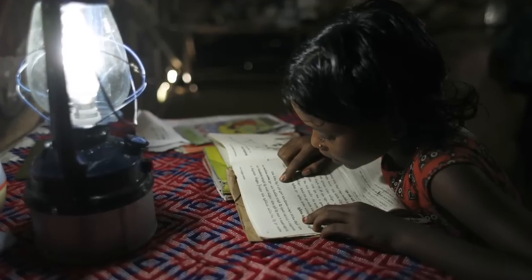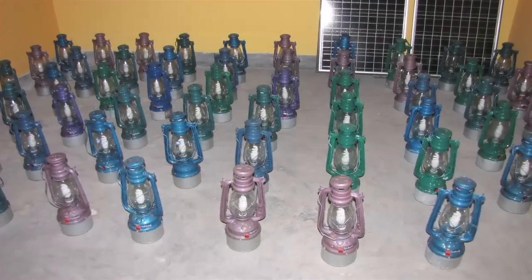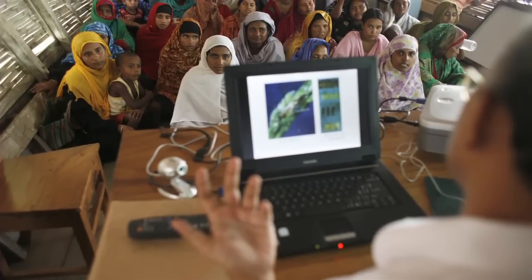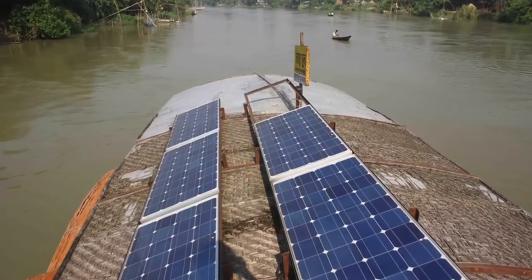I think this is a direction design is moving in — working with local vernacular design and architecture along with leapfrog technologies like solar energy systems, and combining those two together.